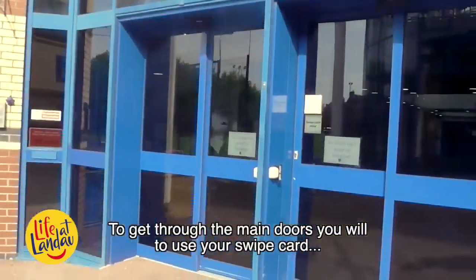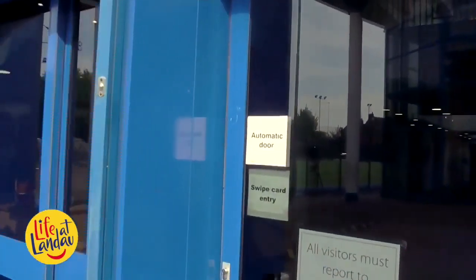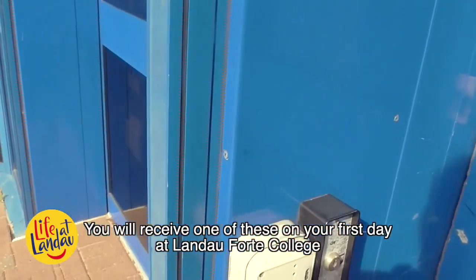To get through the main doors, you will need to use your swipe card. You will receive one of these on your first day at Landau Forte College.